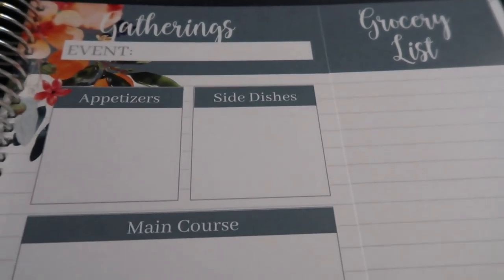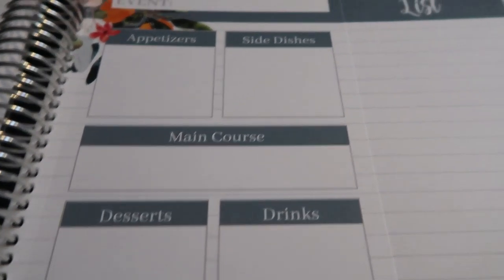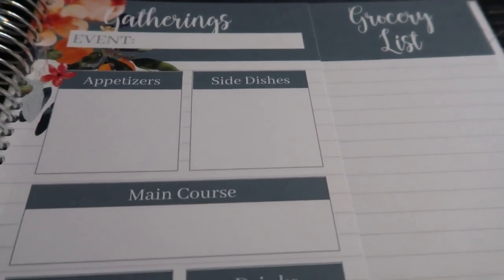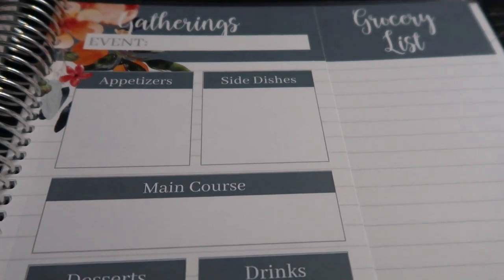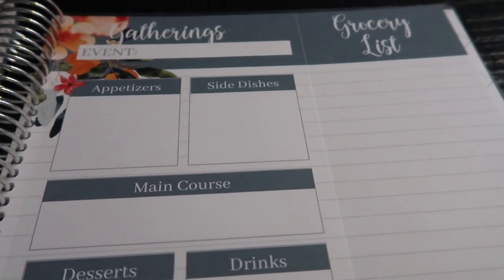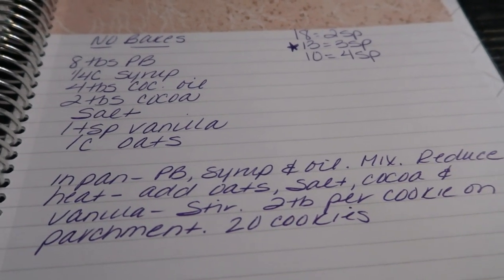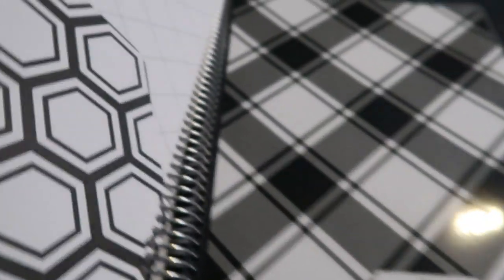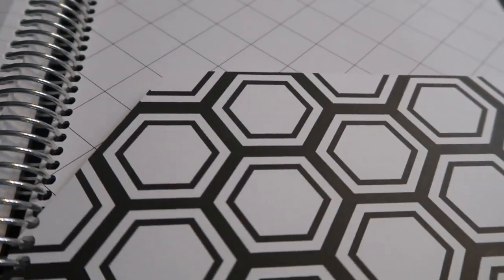There's the Gatherings tab where you can plan an event — whether you have a party, a birthday, any type of event — and plan out all of your meals, plus a detachable grocery list to remove and take with you to the store. There is also a Notes tab where you can jot down recipes you didn't print off. And there is a cute little double-sided folder in the back of the meal planner where you can keep things you want on hand.